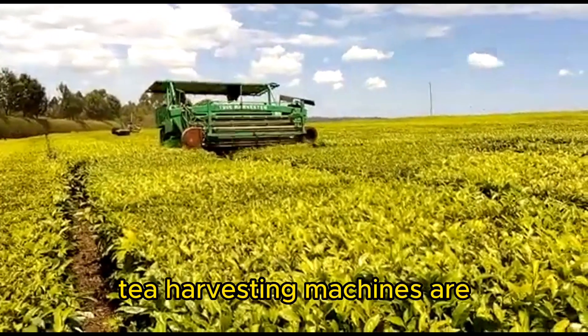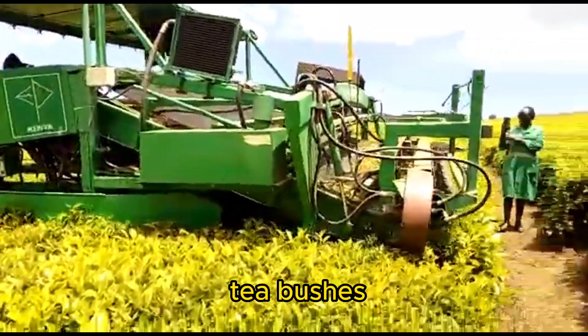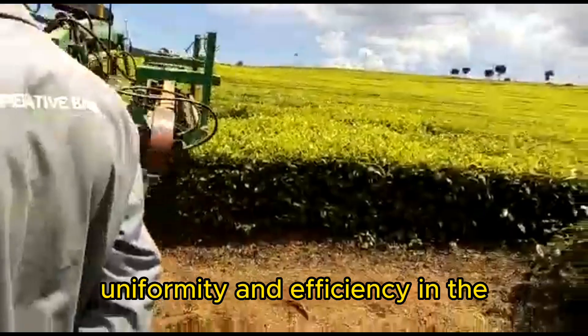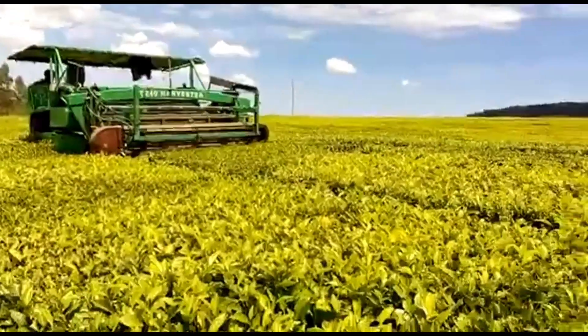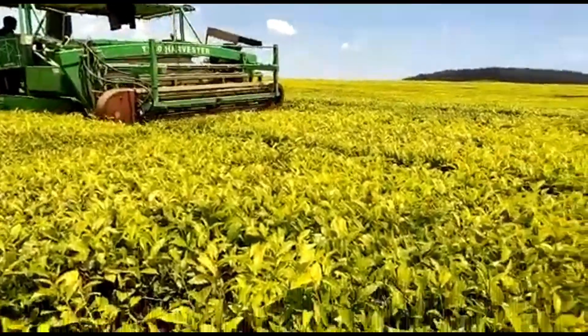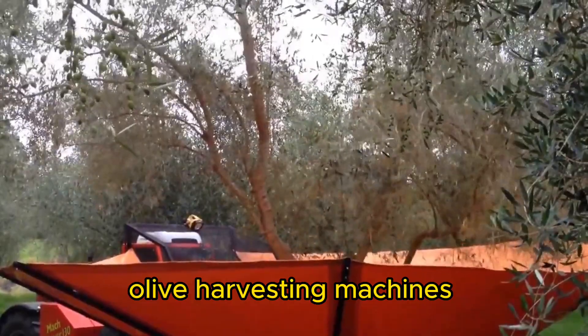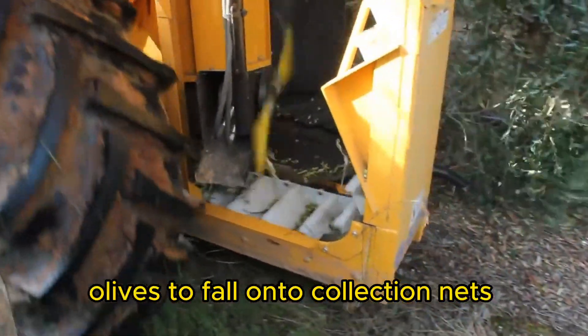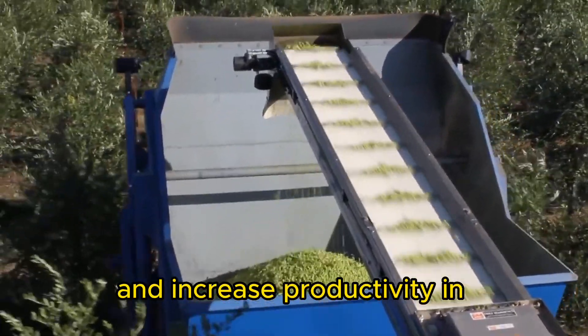Tea Harvester. Tea harvesting machines are used in tea plantations to trim the top leaves of the tea bushes, ensuring uniformity and efficiency in the harvesting process. Olive Harvester. Olive harvesting machines gently shake the olive trees, causing the ripe olives to fall onto collection nets or conveyor belts, reducing labor requirements and increasing productivity in olive orchards.